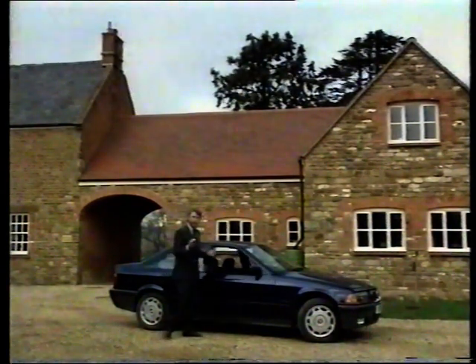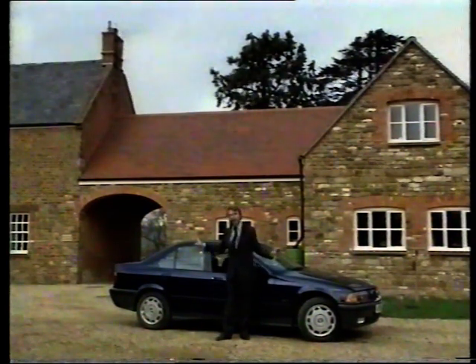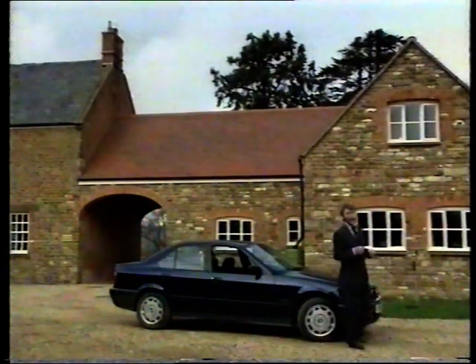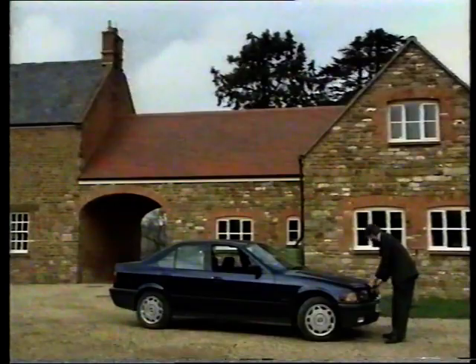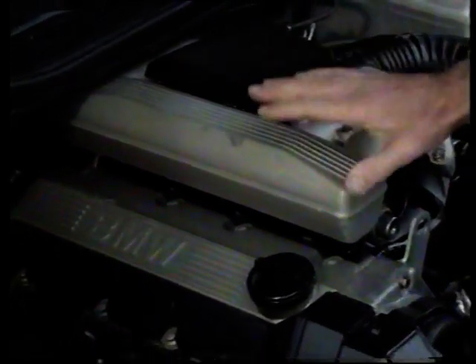BMW designers have taken advantage of the longer overall length to put the wheels closer to the corners of the car, and that's a classic solution for giving yourself better handling and poise. It also gives them the opportunity to do something rather clever here under the bonnet.